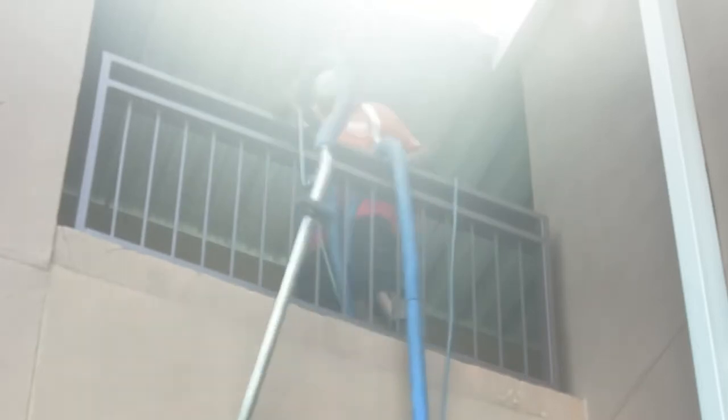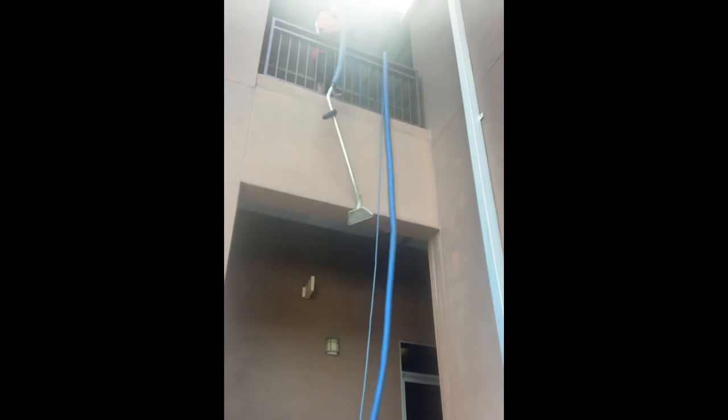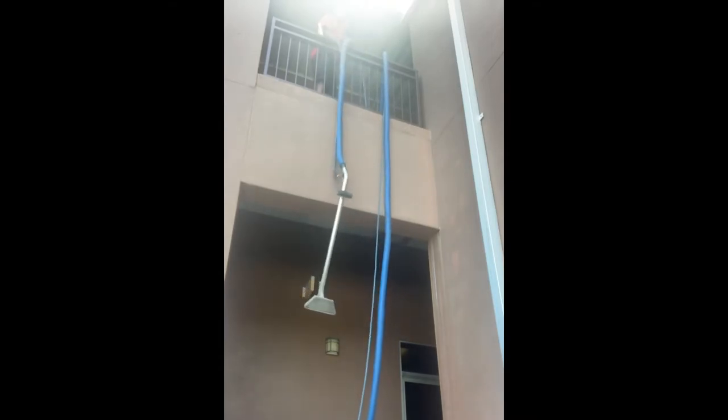This was the top floor — luckily they had an elevator. Thanks for coming back and checking in on me. Remember to subscribe and like.